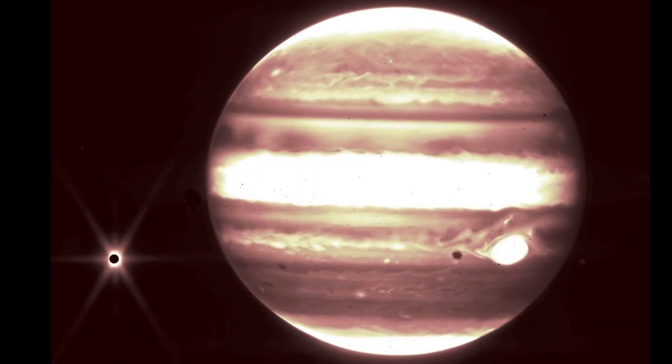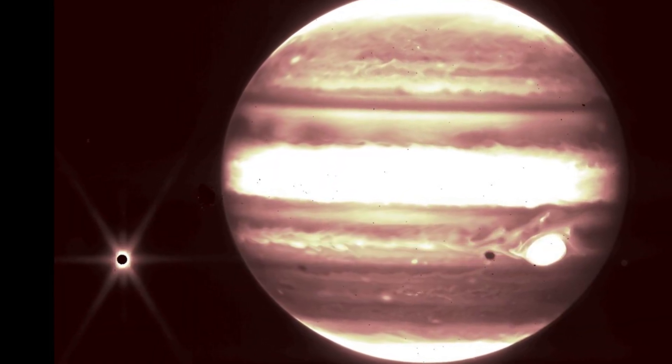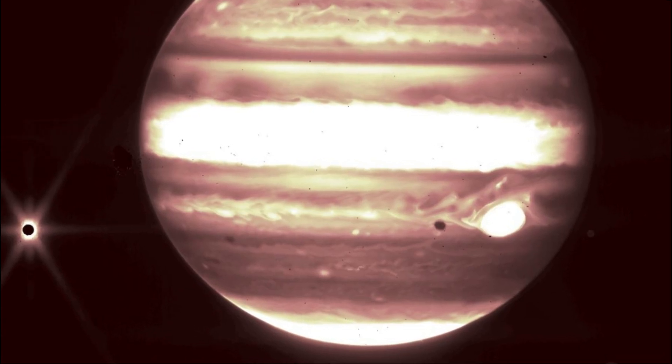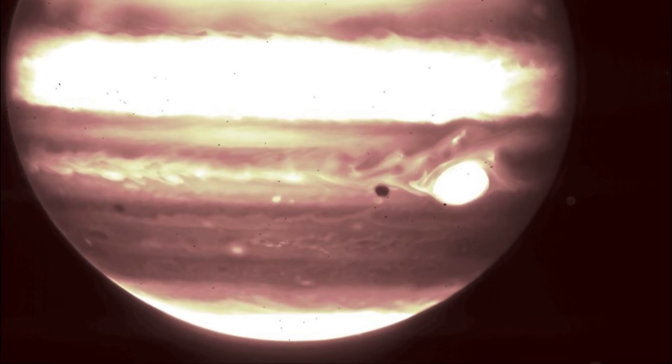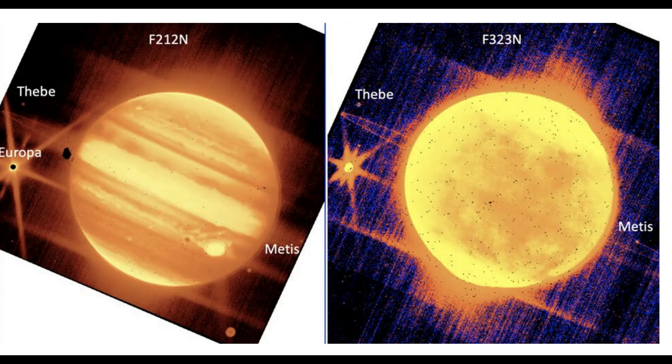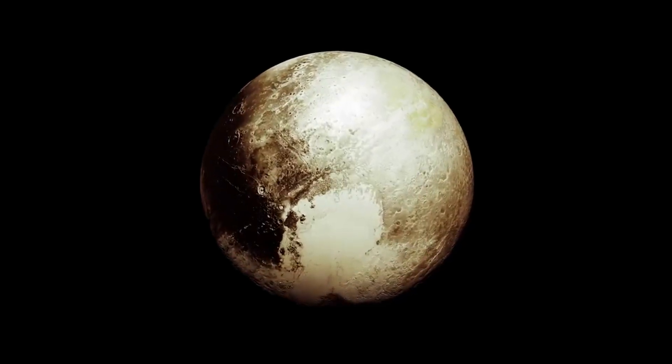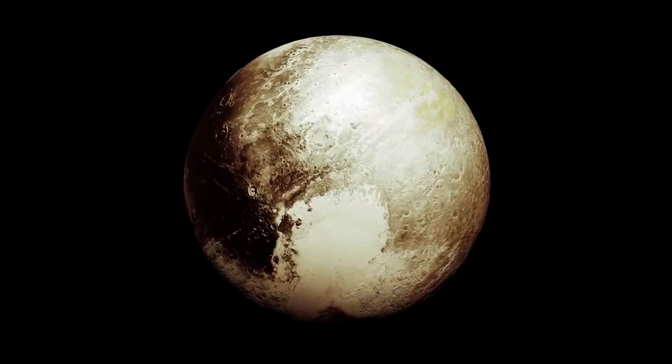Clearly visible at left is Europa, a moon with a probable ocean below its thick icy crust and the target of NASA's forthcoming Europa Clipper mission. What's more, Europa's shadow can be seen to the left of the Great Red Spot. Other visible moons in these images include Thebe and Metis. "I couldn't believe that we saw everything so clearly and how bright they were," said Stephanie Milam, Webb's deputy project scientist for planetary science based at NASA's Goddard Space Flight Center in Greenbelt, Maryland. "It's really exciting to think of the capability and opportunity that we have for observing these kinds of objects in our solar system."